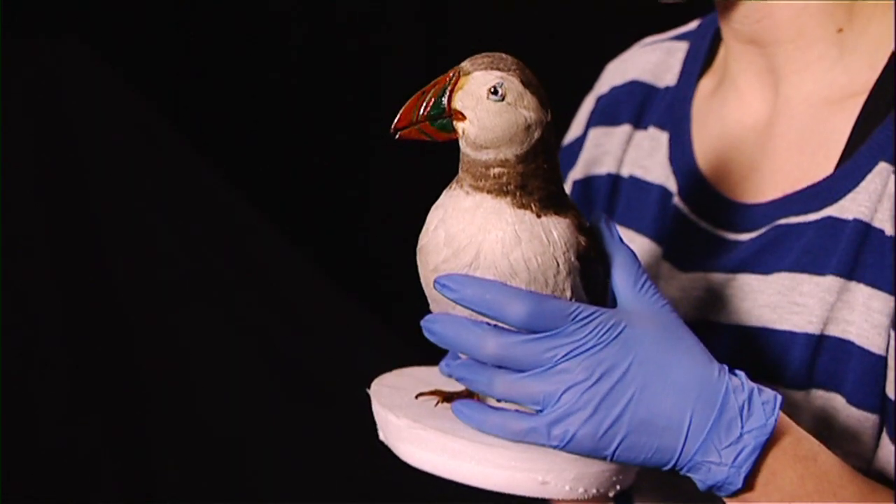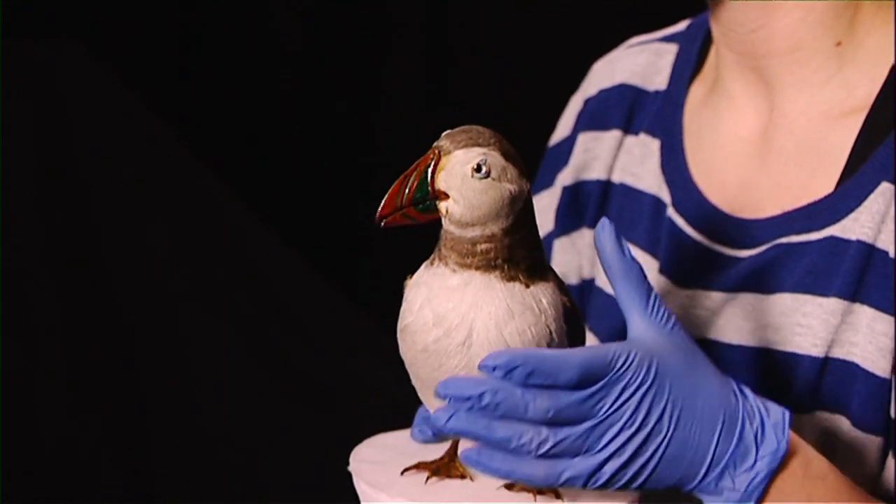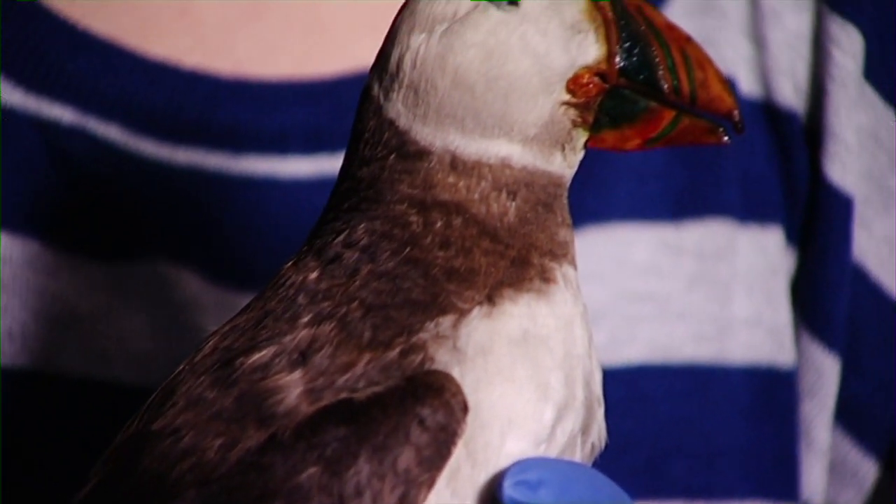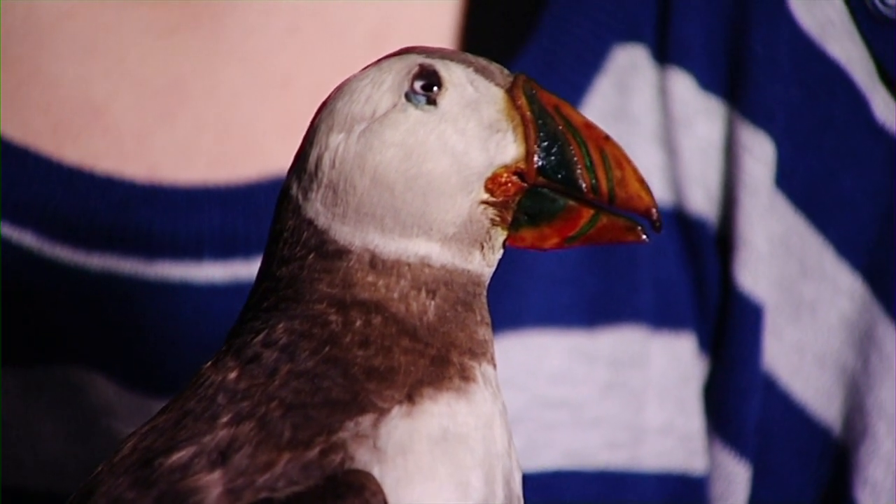This is a puffin, and it has a very distinctive looking bill. Puffins feed out at sea, and they can hold more than one fish in their mouth at a time — up to a dozen — which means they take longer foraging trips.